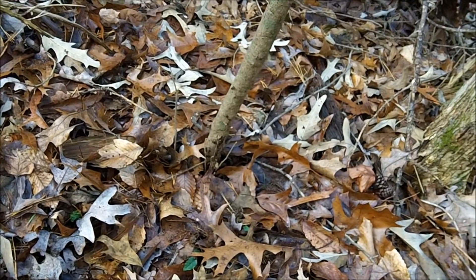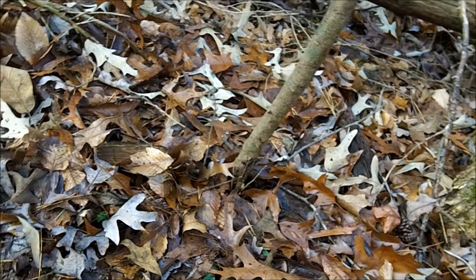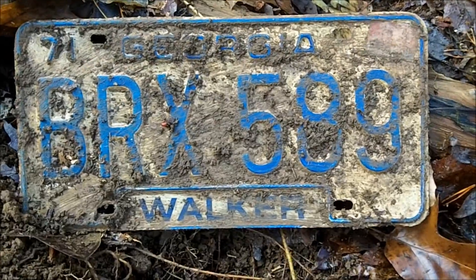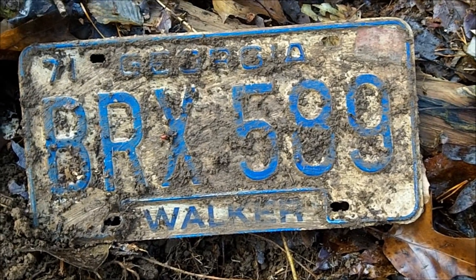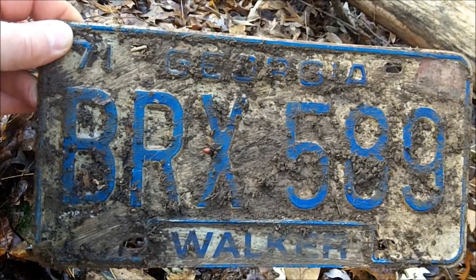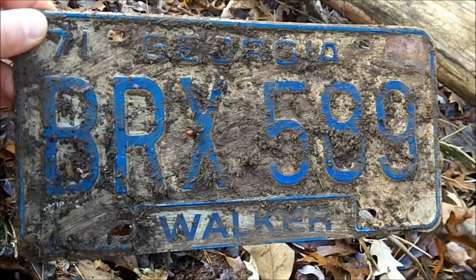I just got a slamming high tone — I was like, oh man, could this be the plate I've been waiting on? Well, it was a plate, but not quite what I was expecting at a Civil War site. It's a Georgia plate, 1971, Walker County. Might be able to stick that on eBay — someone with a '71 Cuda looking for a vintage tag. Hopefully I'll get my belt plate.